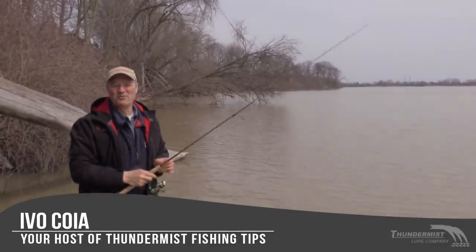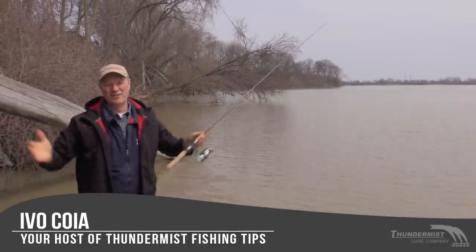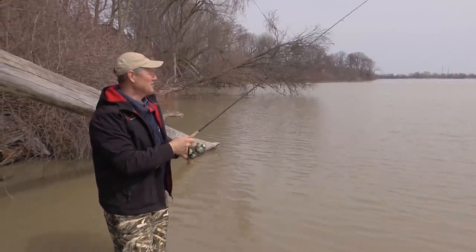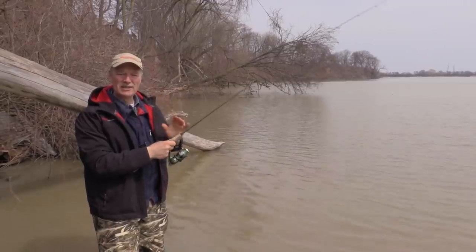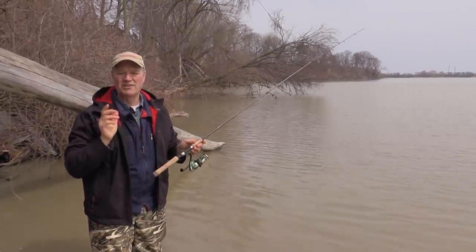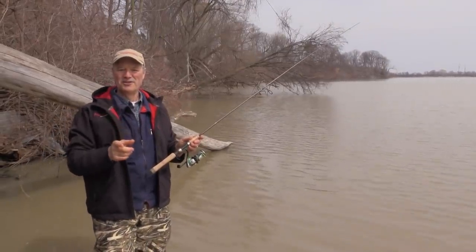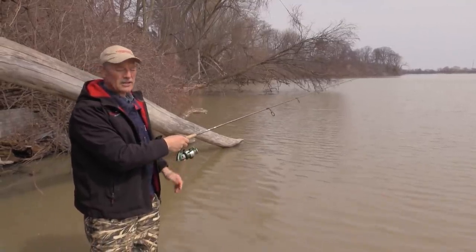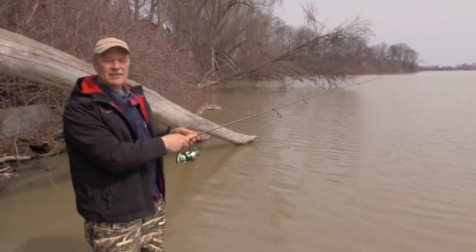Hi folks, it's Evo here from Thurmus Lure Company. So glad to see you and welcome to today's boatless episode of Thurmus Fishing Tips. It's the second week of April, we've got a beautiful day. No cameraman today — it's just me and Antonio, and Antonio is on the camera right now. We're going to be sharing duties today.